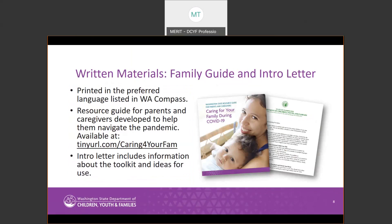In addition to the items in each toolkit bag, all licensed providers will also get a few written materials to further assist with implementing COVID-19 guidance in the classroom. All written materials will come in either Spanish, Somali, or English, depending on the provider's preferred language in WaCompet. Providers will receive the Caring for Your Family COVID-19 Guide, which provides resources to help families and caregivers cope with stress during the pandemic. It includes information on what to expect when children are experiencing a stressful situation and other resources helpful for both providers and the families they care for.